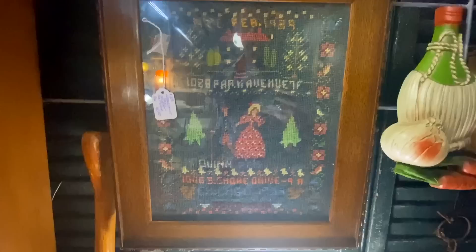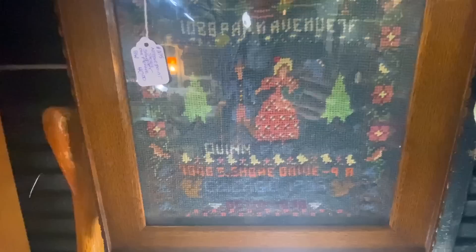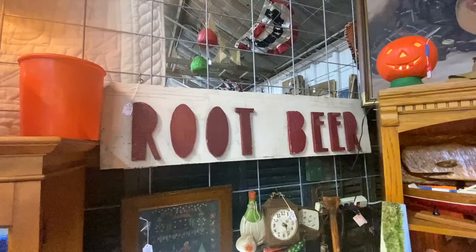We are seeing people starting to collect these out of the 80s. This is a sampler and it's just all sorts of stories — talking about having gone from Park Avenue and then Quinn ended up on South Shore Drive in Chicago, so she was living pretty large. I love the old root beer sign — that's $49.99. I'm trying to convince myself I need it.